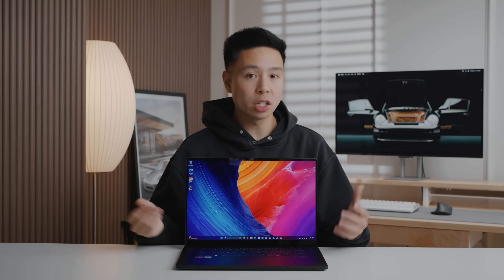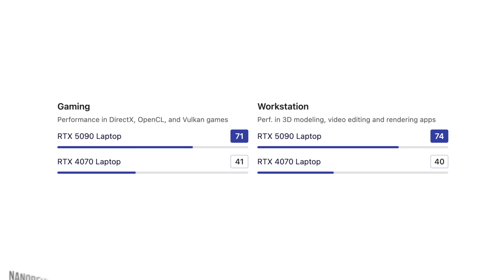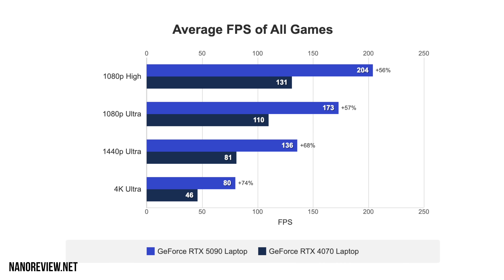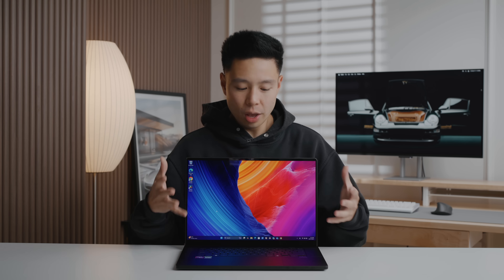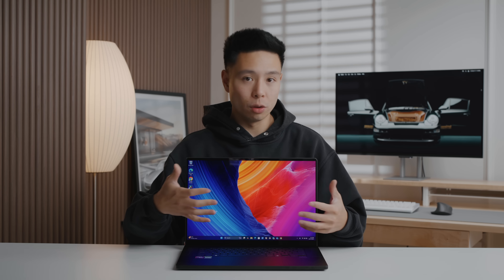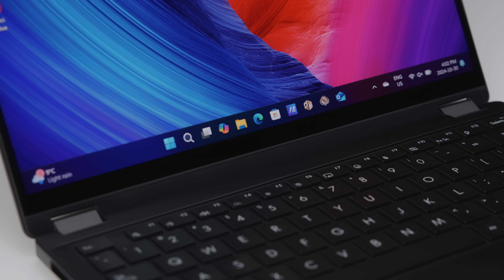Performance is probably the biggest reason to upgrade to the latest ProArt P16. Compared to the previous generation's top-end RTX 4070, the RTX 5090 is roughly one and a half to two times faster in synthetic benchmarks and gaming, with some benchmarks performing over two times higher. It also delivers better efficiency — on battery, it gives you more power and a longer use time.